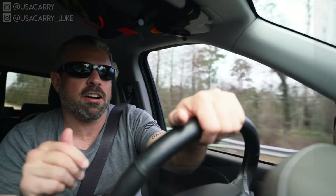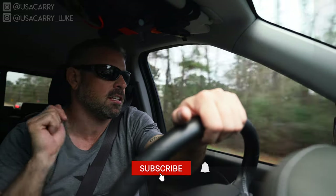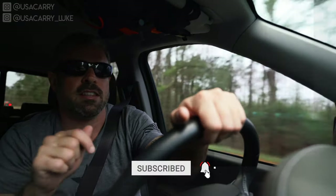What's going on? Luke with USA Carry here. If you're new to the channel, I do guns and gear reviews, defensive gun use breakdowns, and concealed carry tips like this. I've also got a bunch more content planned for you this year, so if you're into that kind of content, go ahead and subscribe and also hit that bell to be notified when I publish new videos.